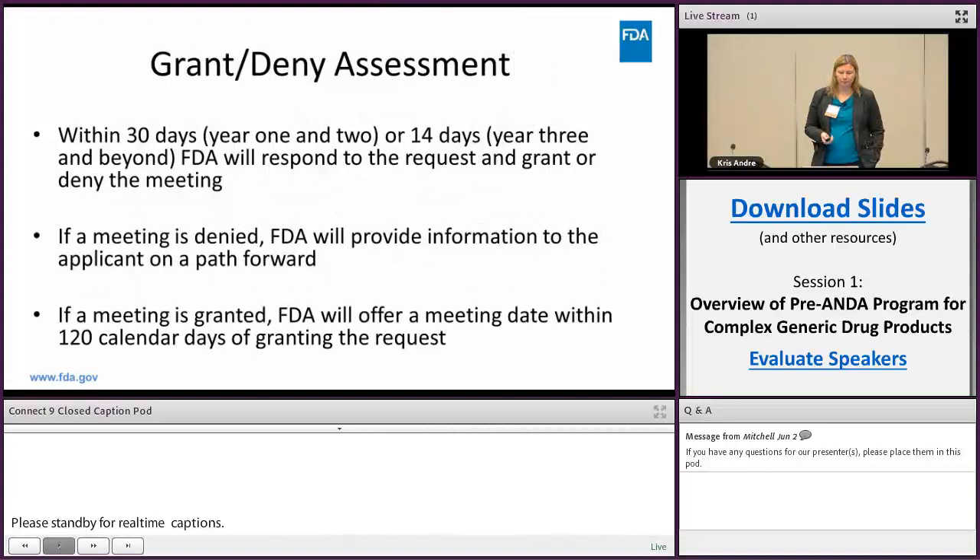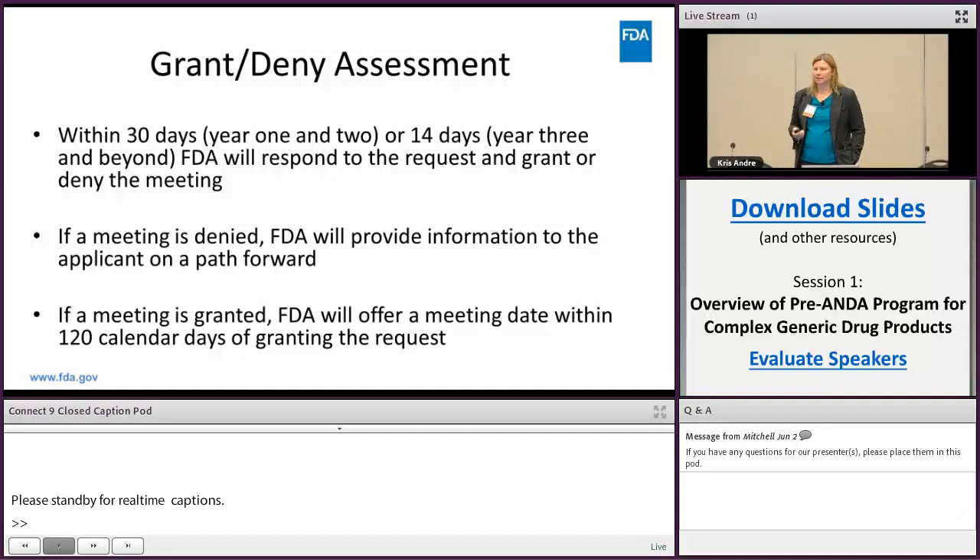For the grant and deny assessment: within the first two years we have 30 days, then we go to 14 days starting year three. We're going to pilot this program next year so we're ready. I want to stress that if your meeting is denied we will not just say no — we'll provide details on why and what you can do to get your questions answered. If granted, we offer the meeting date within 120 calendar days of granting the request.